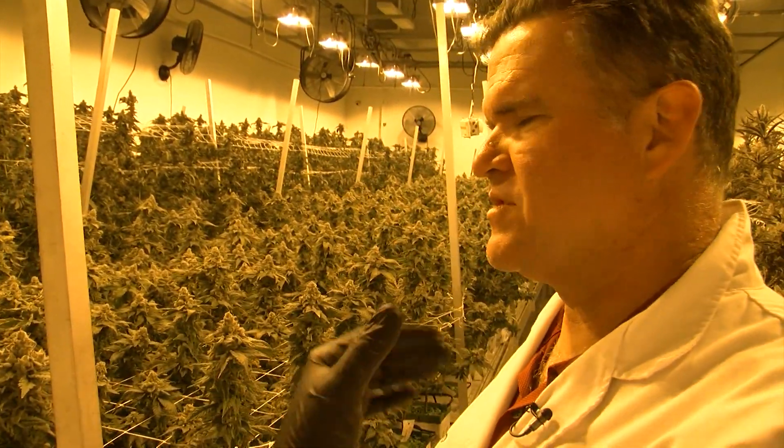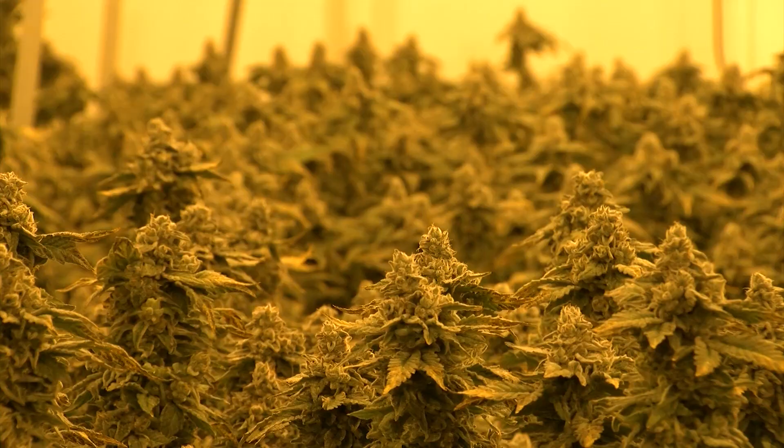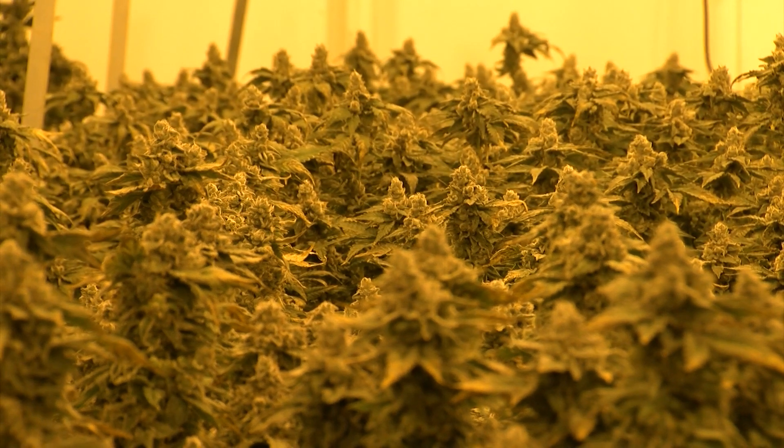What makes a good bud? Obviously there are a lot of questions. What strain is it? What's the flavor going to be and so forth? Lincoln Fish is taking us on a tour inside the building where he grows cannabis in East San Diego County.